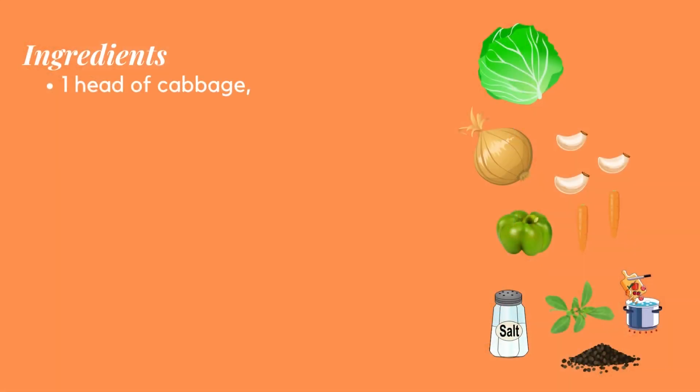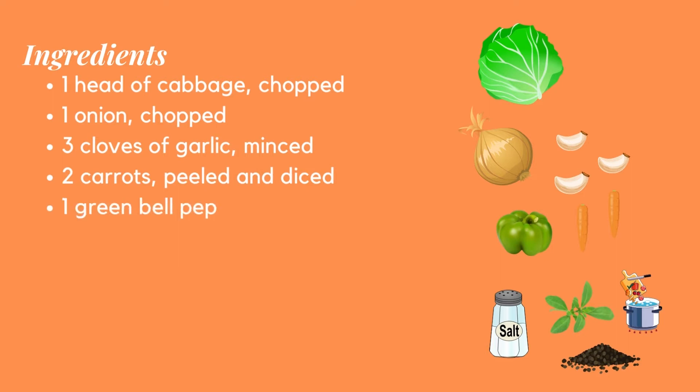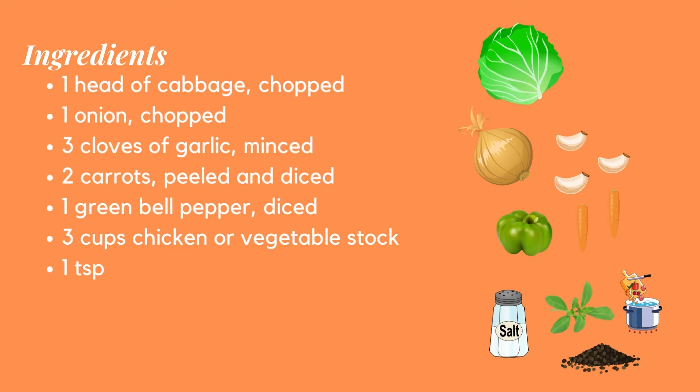Here's what you'll need. Ingredients: 1 head of cabbage, chopped; 1 onion, chopped; 3 cloves of garlic, minced; 2 carrots, peeled and diced; 1 green bell pepper, diced; 3 cups chicken or vegetable stock; 1 teaspoon dried thyme leaves; salt and black pepper to taste.